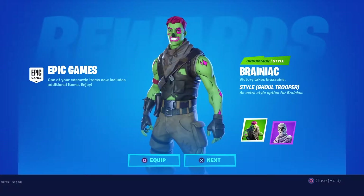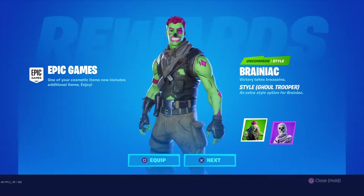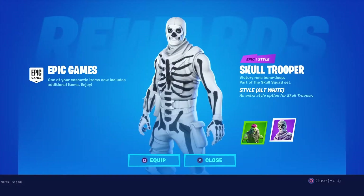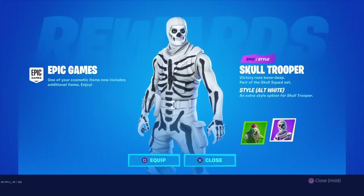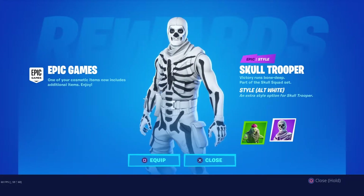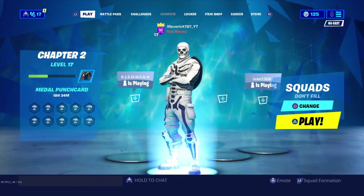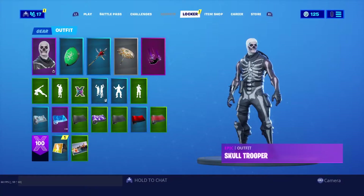Hey, what's up YouTube! I logged in today and got the Brainiac style gold Ghoul Trooper male version — looking official. And then on top of that they didn't stop there, we got the Skull Trooper style alt-white — shaking my head. I'm loving these outfits, I'm gonna showcase a little bit more for you guys how they look. You can also cop the Skull Trooper right now in the store, which comes with all three variants.